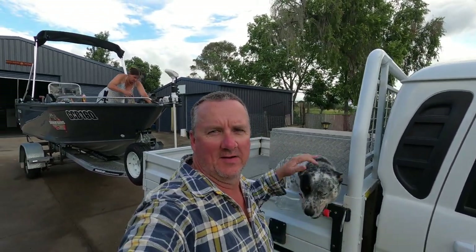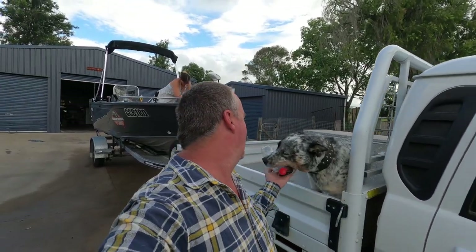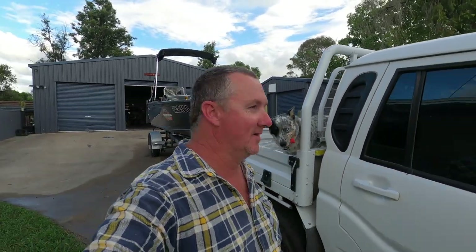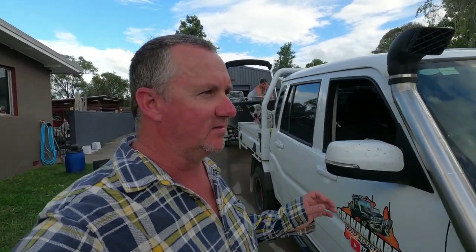G'day guys and girls, welcome back to another episode — short one today, just a quick update on the snorkel and see how it's going. Definitely cooler intake temperatures.